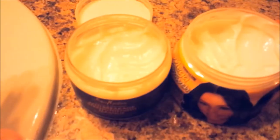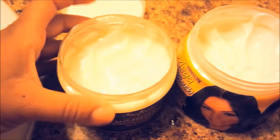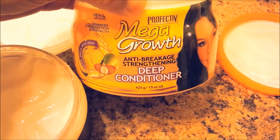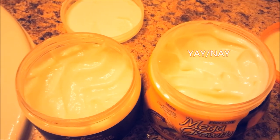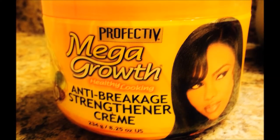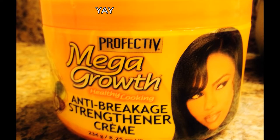As for the Yucca and Plantain mask, it's one of my favorite Shea Moisture hair masks and it does help strengthen my hair. Now, the Mega Growth Anti-Breakage Deep Conditioner contains protein ingredients more suited to my hair type, and it also has favorable ingredients like mineral oil. Honestly, my hair loves everything about Mega Growth products.